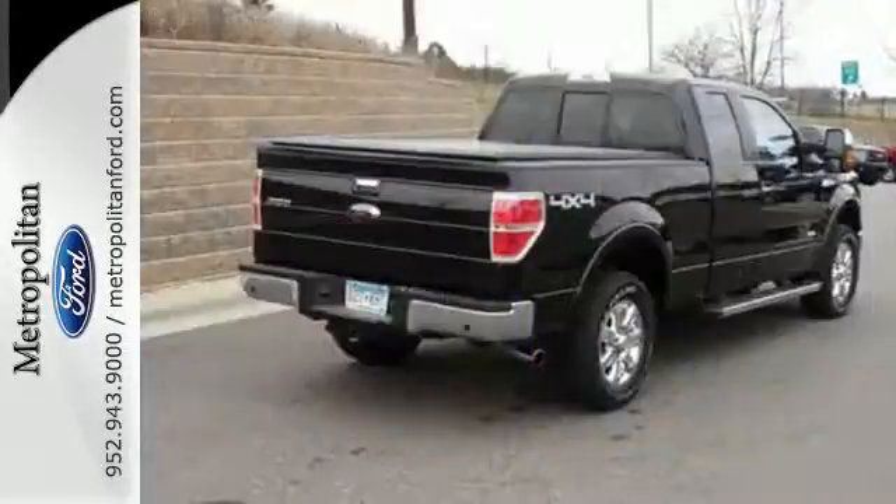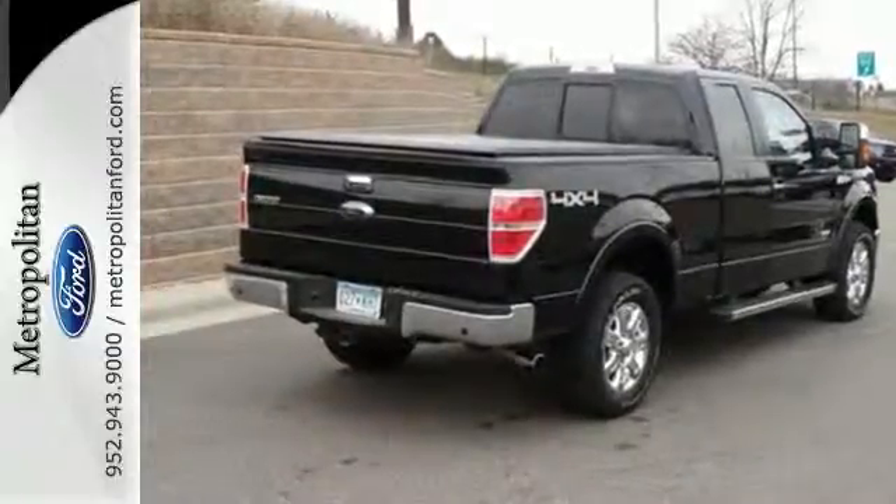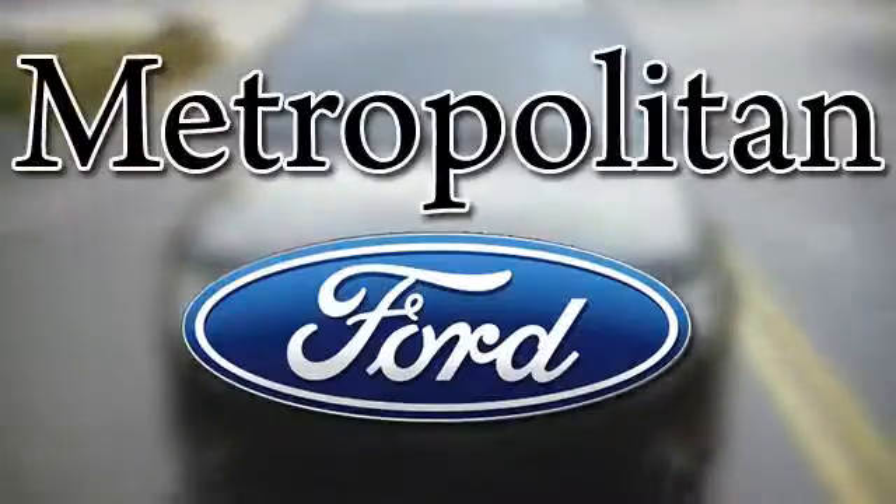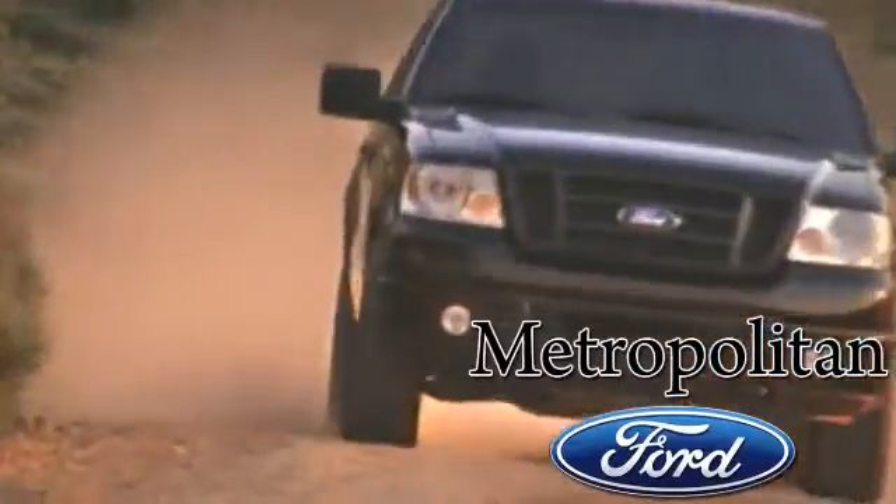This truck is ready to get to work. Take it for a test drive today. Whether you're buying today or just shopping, at Metropolitan Ford you can expect to experience something truly unique.